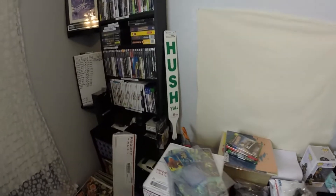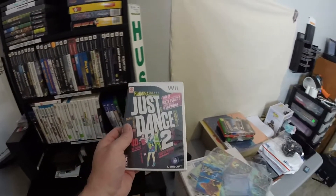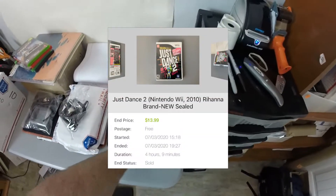The next thing that sold was Just Dance 2 — brand new, never been opened. Sold for $11 with free shipping.